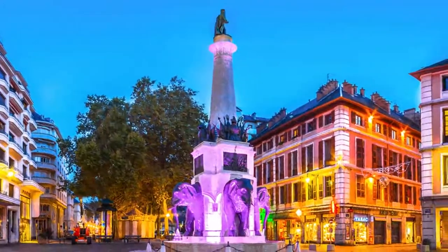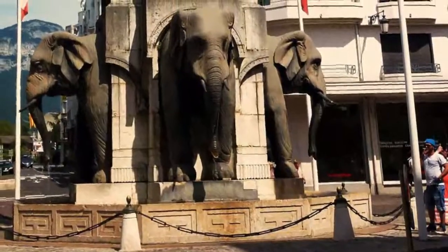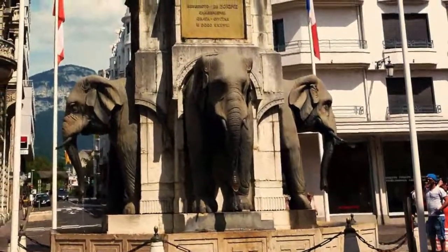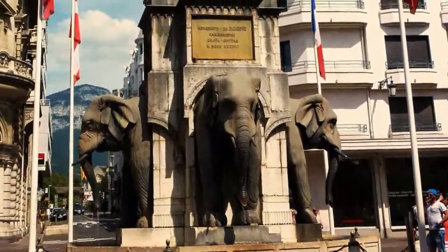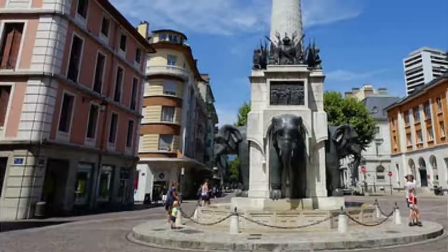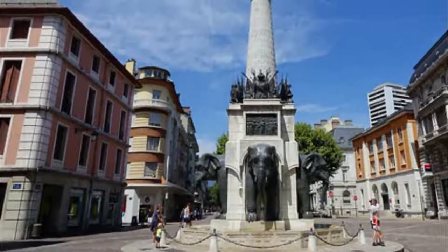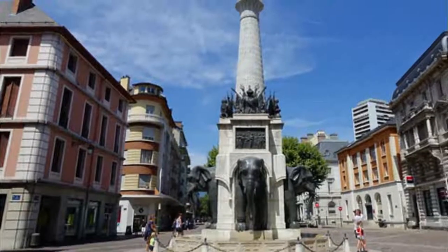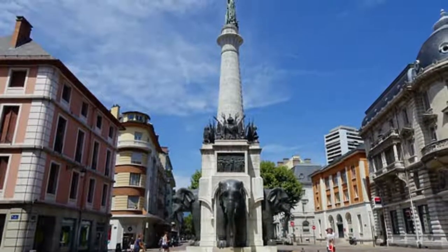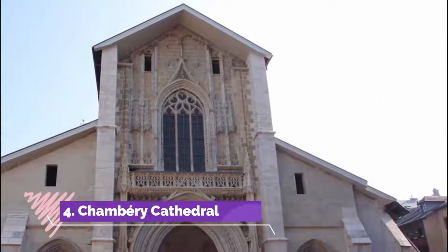Number three: Fontaine des Éléphants. On many postcards and possibly Chambéry's main identifier, the Fontaine des Éléphants dates to 1838 and is listed as a French historical monument. On the fountain's plinth are four elephants, one on each side, with only the head and front legs protruding. This has given the fountain the affectionate nickname 'Les Quatre Sans Culs' — the four without butts. Atop the 17-meter column is the statue of Benoît de Boigne, the man the fountain commemorates.